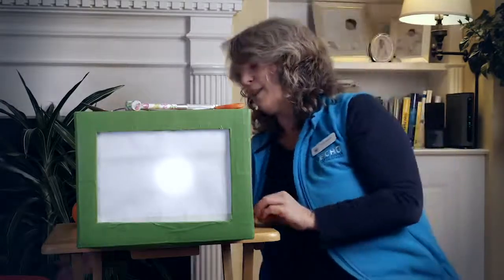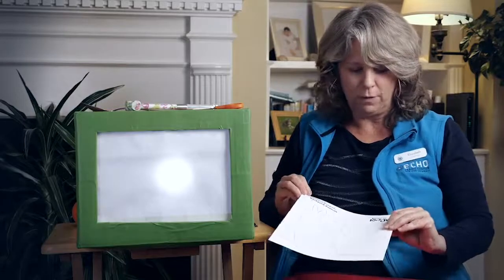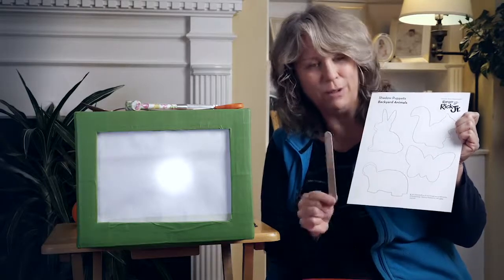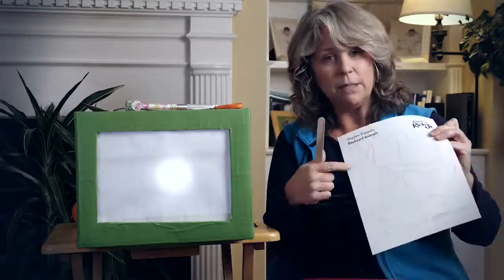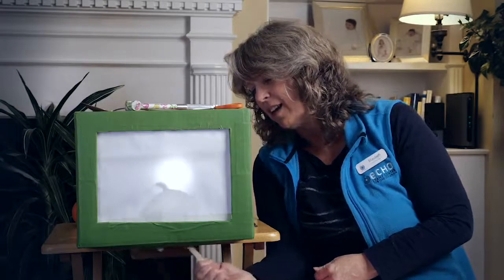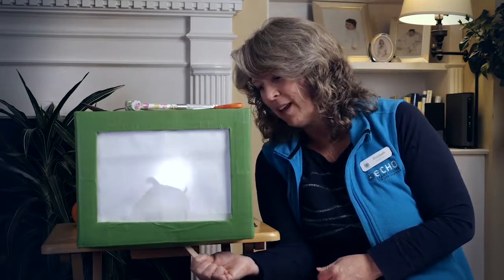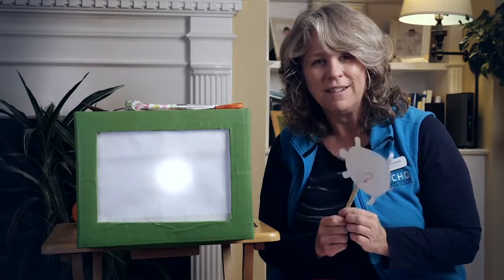You could make some shadow puppet shapes of your own. This one I printed off the computer — it came from Ranger Rick Jr.'s website. You can cut out a bunny or a squirrel or a butterfly or a turtle, and tape or glue them onto a stick, and put on a puppet show. Remember you'll need a light — a light and something to block the light to make a shadow. You could draw your own shapes too. A friend of mine made me this turtle puppet — let's see how it works. Yep, that works! I can make up a turtle story. Print off some shapes or cut some of your own and see if you can put on a shadow puppet show for your friends or family.